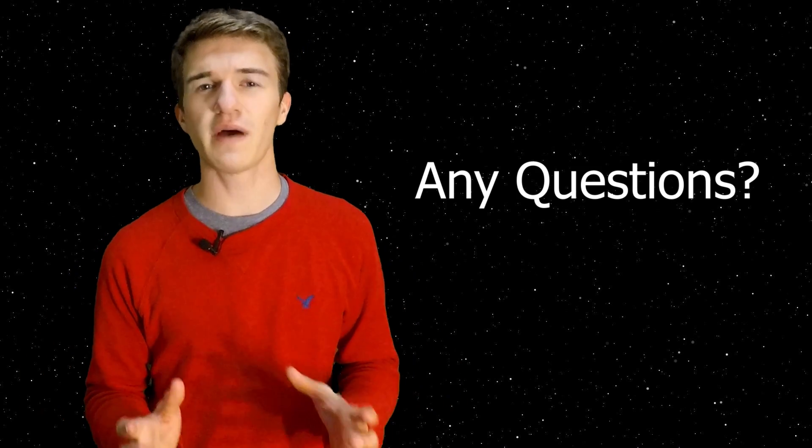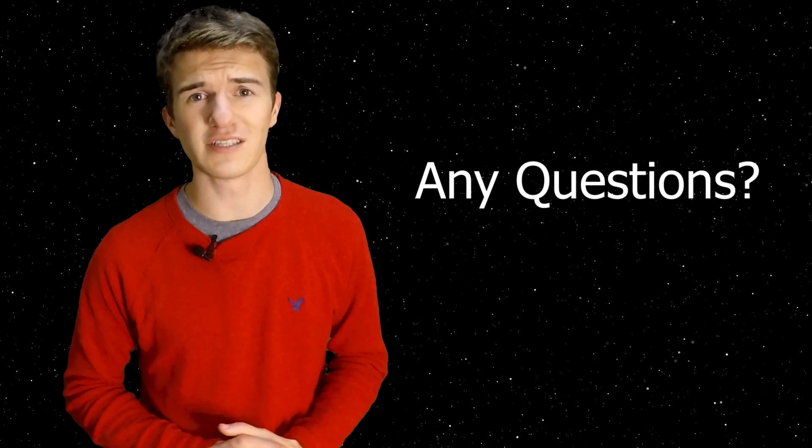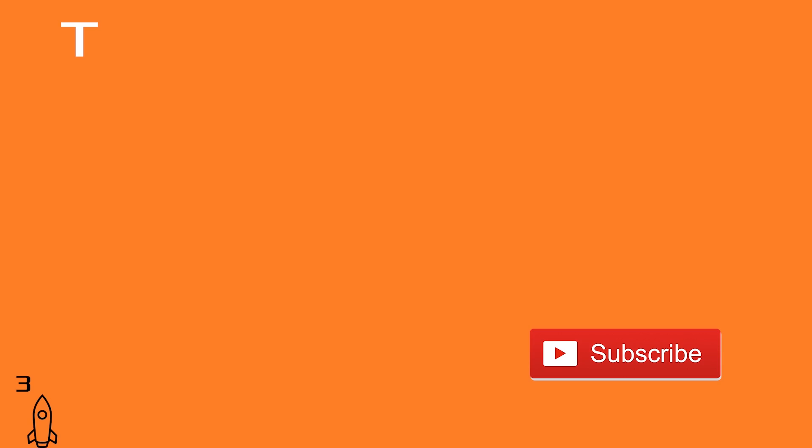If you enjoyed this, please consider leaving a like and subscribing to my channel. If you have any questions about Ultima Thule or the New Horizons spacecraft, let me know in the comments below. Thank you for watching and I hope to see you in the next one.